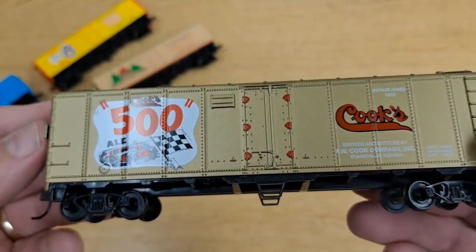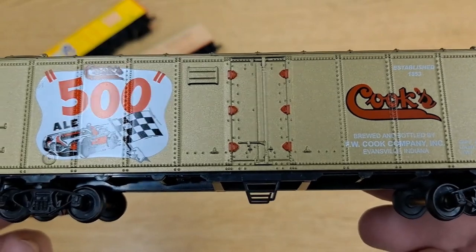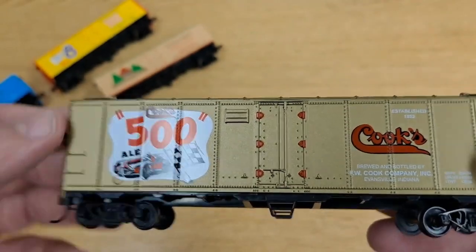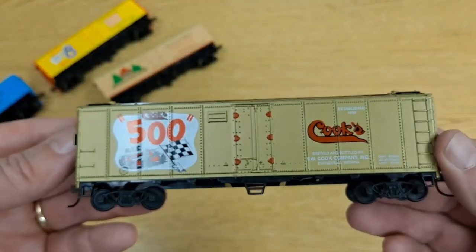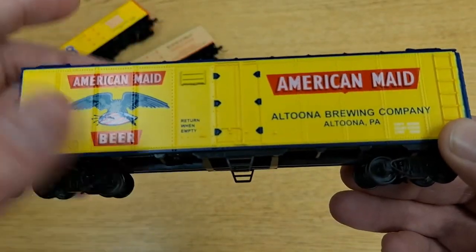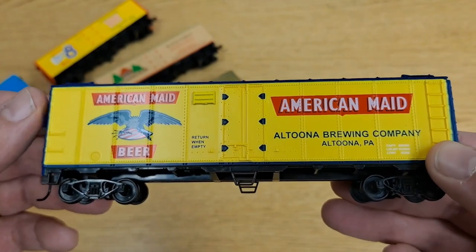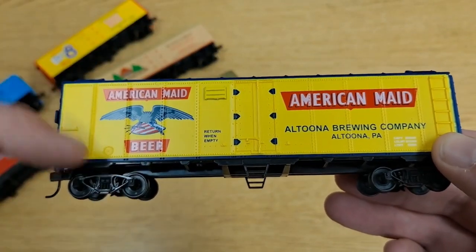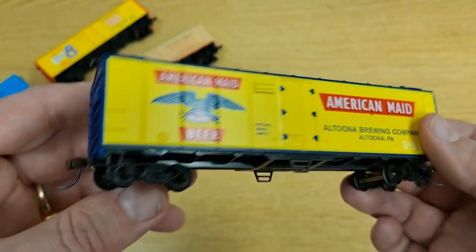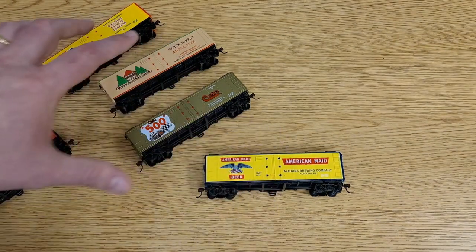Let's go to Cooks 500. I'm not at all surprised to see this one is from Indiana given the Indy 500-style design for this ale. And finally, let's go to Altoona, Pennsylvania for Altoona Brewing Company and American Made Beer — a nice-looking car. I love the yellow color; it almost has an Anheuser-Busch look to it. I like the blue ends too — I didn't catch that earlier that they were blue. Really nice looking car.